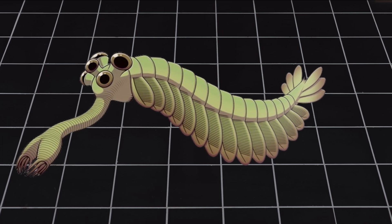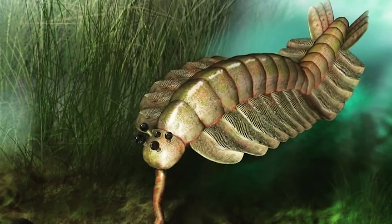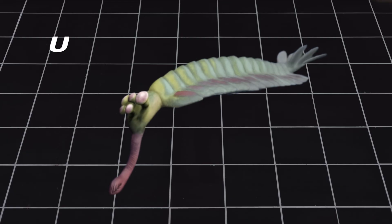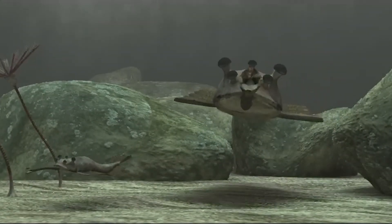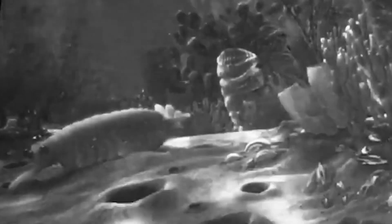Was Opabinia one-of-a-kind or part of a larger group of similar animals? For years, only one species, Opabinia regalis, was known. But in 2022, scientists found a fossil in Utah that looked a lot like Opabinia. It was called Utaurora comosa. This suggests there may have been more species in Opabinia's family that we haven't discovered yet. If true, it means the oceans during the Cambrian period might have been full of these strange, trunk-waving, five-eyed animals.